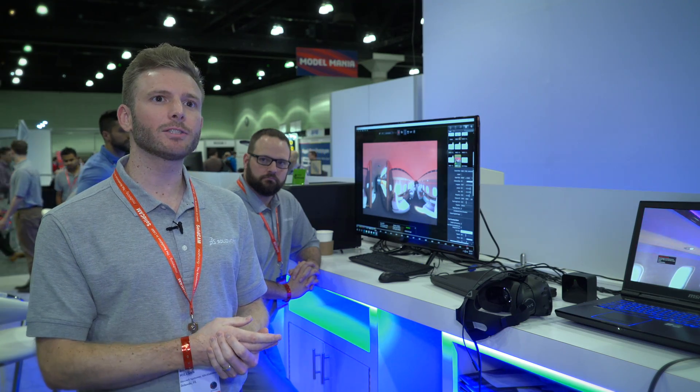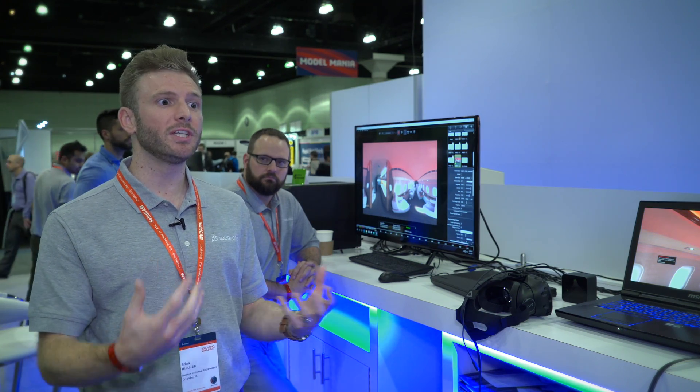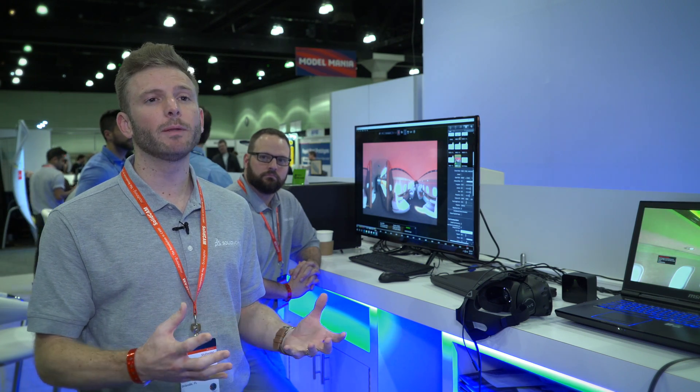Using iRay technology, it allows our customers — engineers, designers, marketers — to showcase their new products and engineering solutions in a fully photo-realistic fashion without having to spend a penny on prototyping.